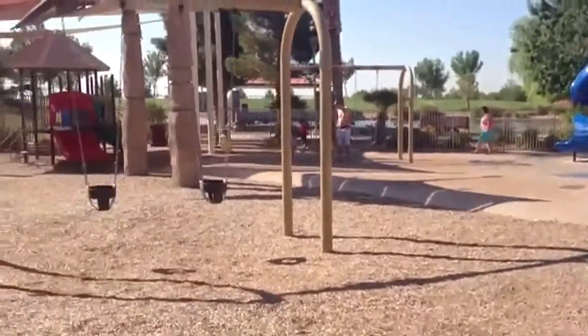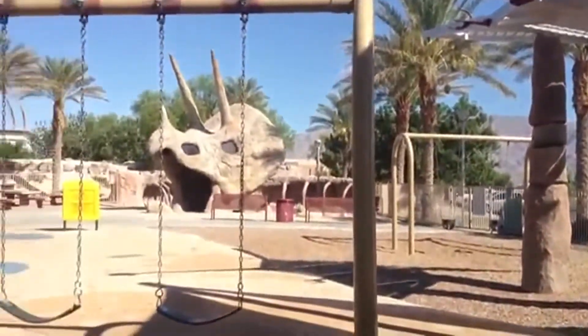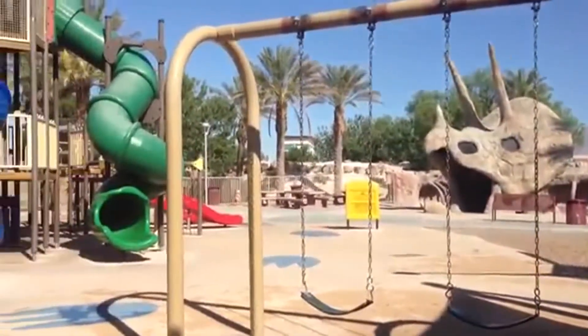The slides are a great feature for kids that are four and older. There's also a toddler area, with regular swings and toddler swings.